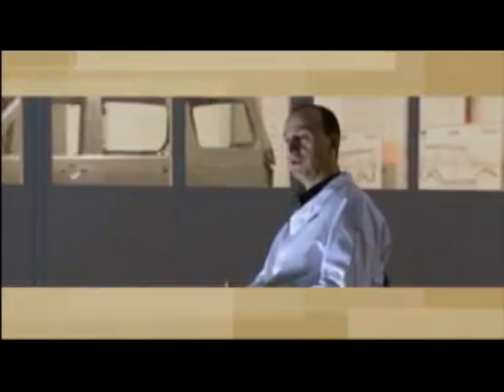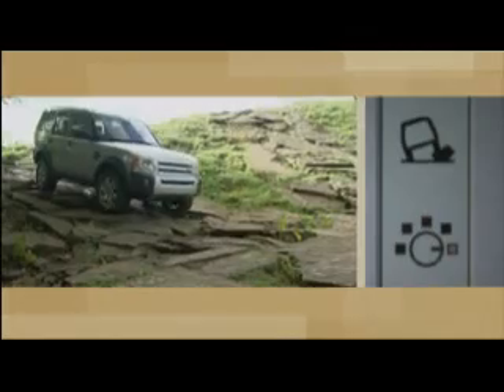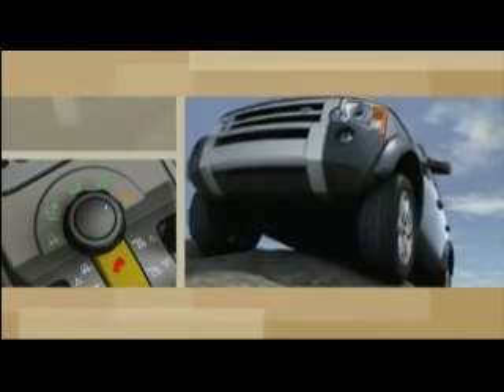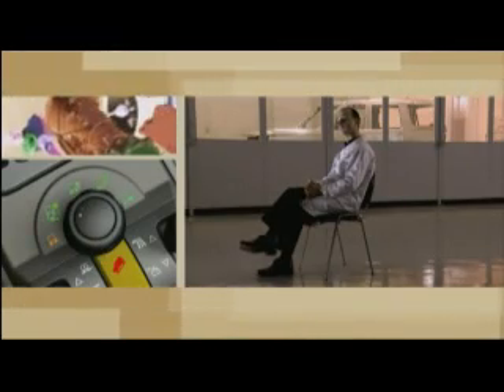The best system in the vehicle, as far as I'm concerned, is the terrain response system — something which has never been seen on a vehicle before. Terrain response is all about optimising the vehicle's performance for the surfaces on which you're driving, and you've got a choice of five different surfaces: general programme for normal road, slippery surfaces for grass, snow and ice, mud and ruts, sand, and finally rocks and boulders. Just by selecting one of those five positions, the vehicle automatically adapts a number of its electronic systems to be optimised for that surface, making it more capable and more comfortable.